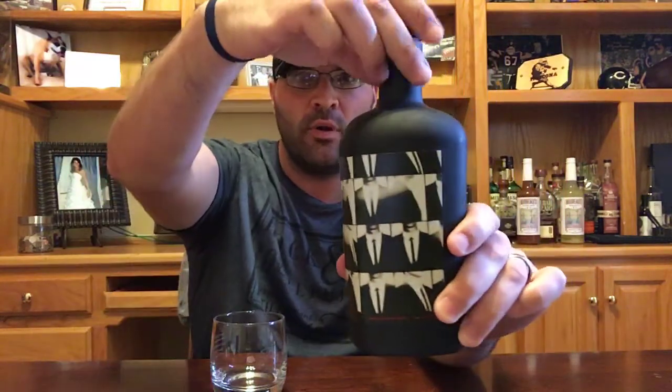Welcome back! Matt Moscona YouTube channel, thrilled to have you here for another whiskey review. Today I'm excited about this one because we'll be talking about a very interesting item in my collection — it is Second Glance American Whiskey. As you can see, the label itself makes this a really interesting choice.